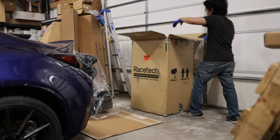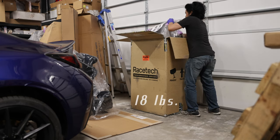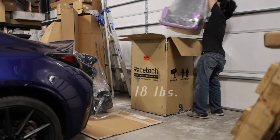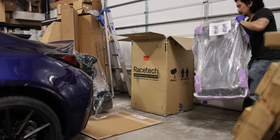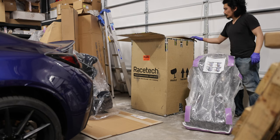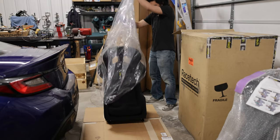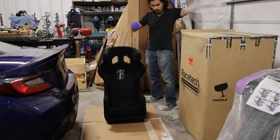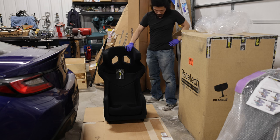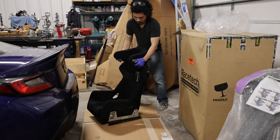After a call to Racetech USA, we got our seats in relatively quick. At about 18 pounds each, the seats are fairly light. Keep in mind these are manufactured and shipped all the way from New Zealand and are packaged extremely well. Who knew a hunk of fiberglass would look so sexy? Along with the mounting hardware, the overall weight is about the same as a stock seat.